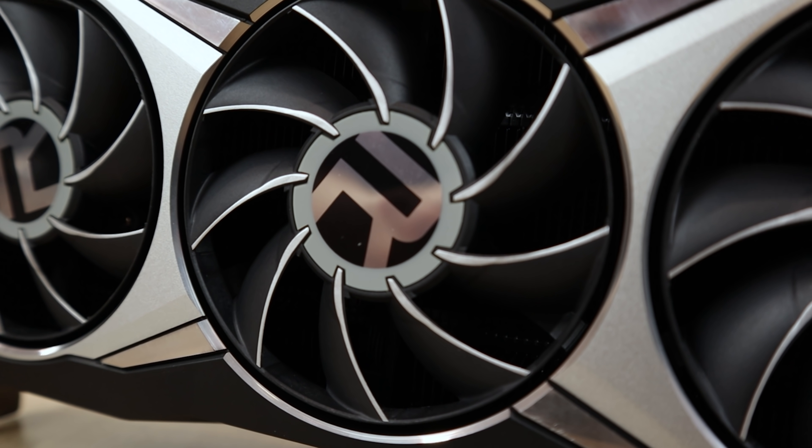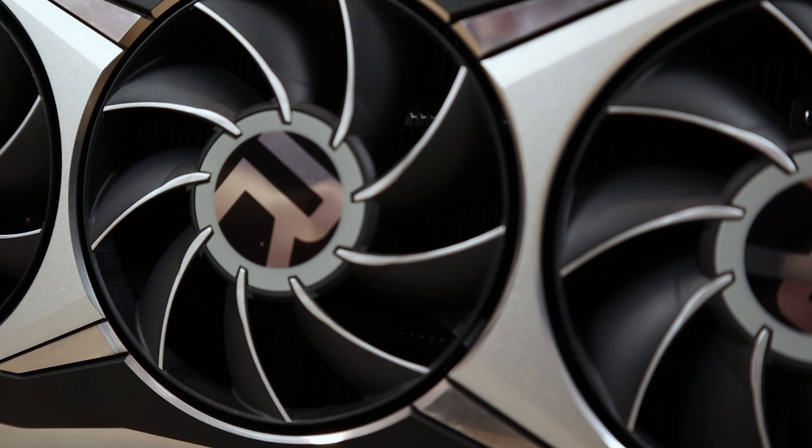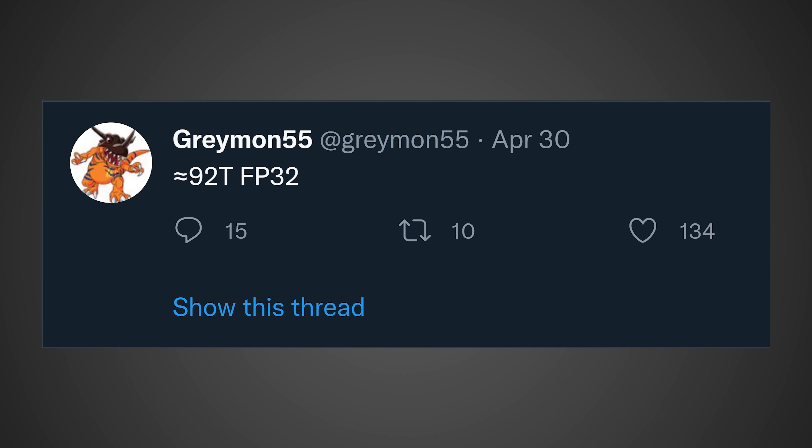Or is AMD gonna finally take that performance crown? It's starting to look like AMD has an absolute monster of a GPU according to the leaks, and NVIDIA is definitely gonna be in for some big trouble. So in order to answer this question, let's first take a look at what Greymon55 posted on Twitter.